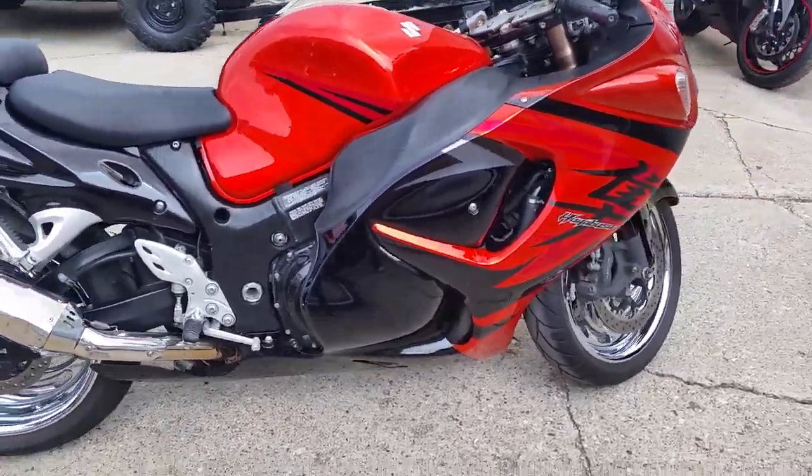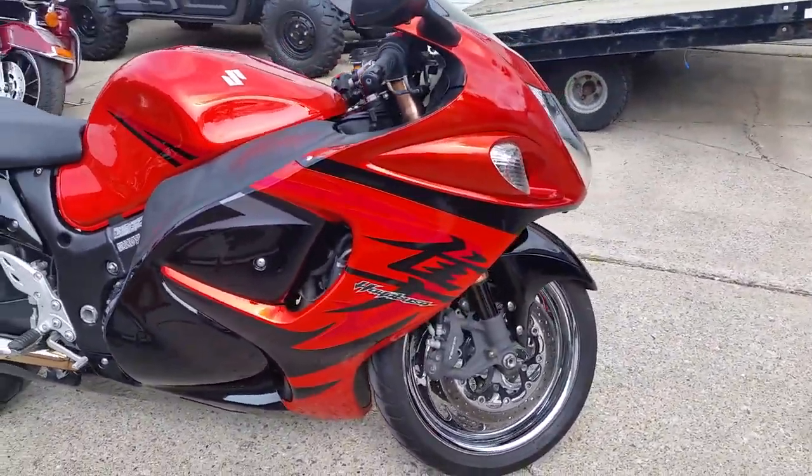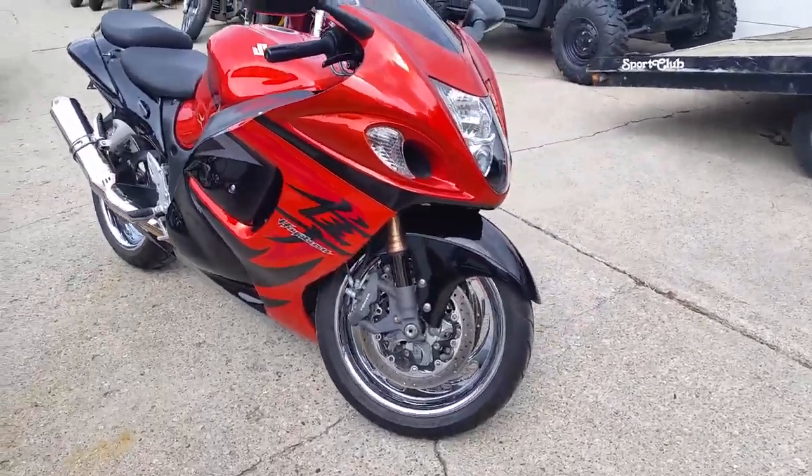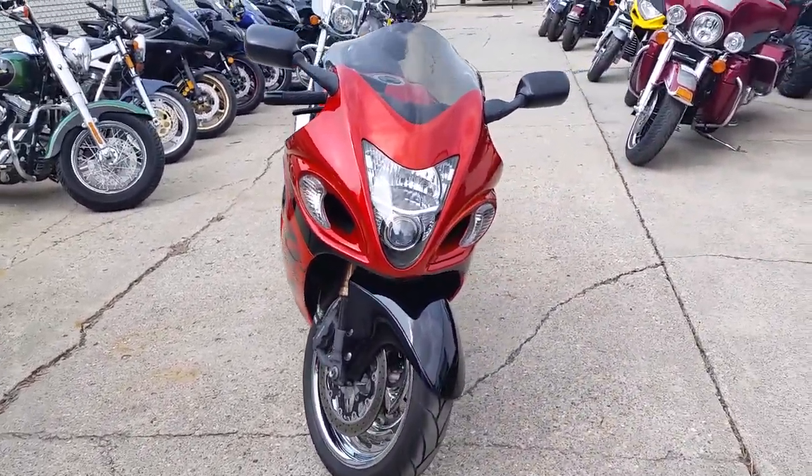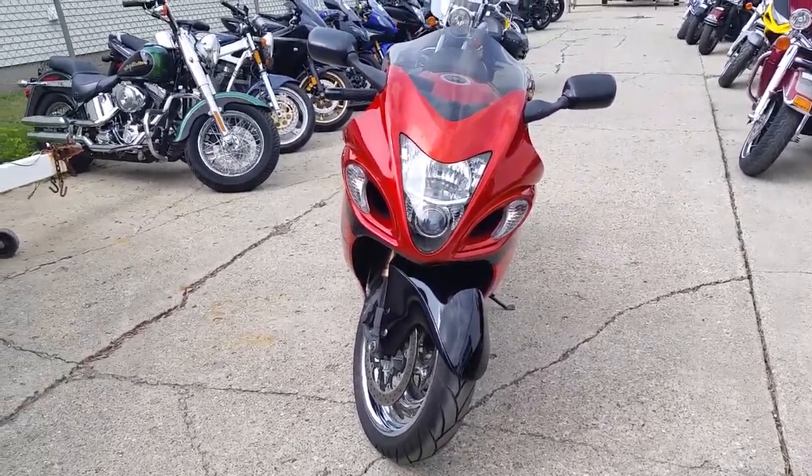It does have a rebuilt title but you never know it. This bike is as clean as it comes, runs strong and needs nothing. Only $74.99 — way below the book. Get here and get it before somebody else does. This is Approval Powersports.com.